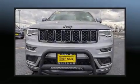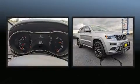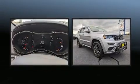Get excited about the 2019 Jeep Grand Cherokee. With fewer than 15,000 miles on the odometer, this four-door sport utility vehicle prioritizes comfort, safety, and convenience.